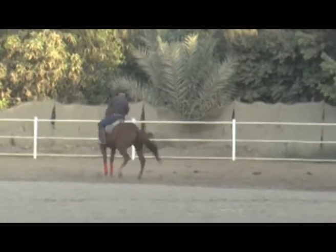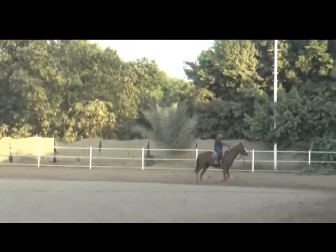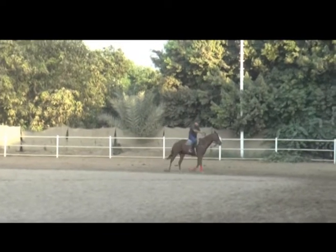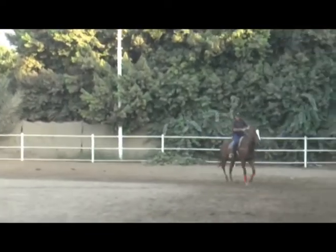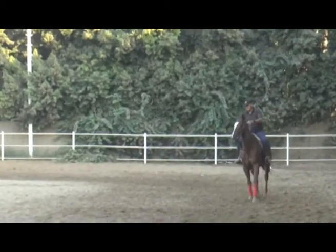So within 20 minutes, we've got a horse that was totally linear, very wooden through the neck — now able to bend, turn, go through the turns where he was stopping — only because we've gone back to basics and taught one thing at a time till he was confident with that.